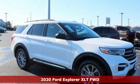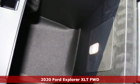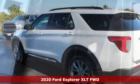Here's a new 2020 Ford Explorer. Ford, where tradition meets innovation. It's well equipped with the features you need.